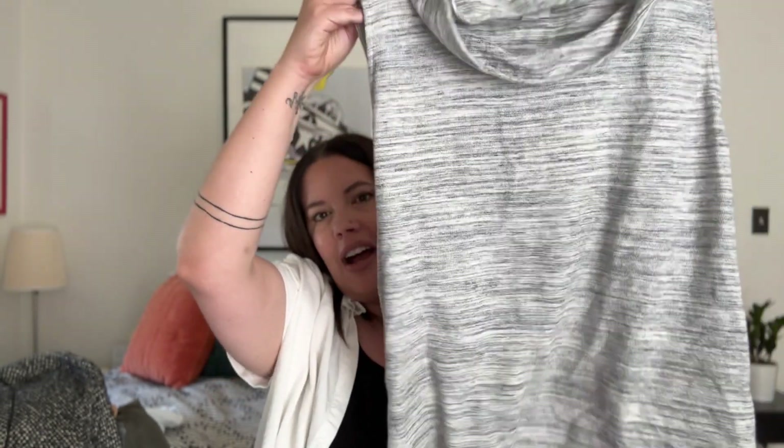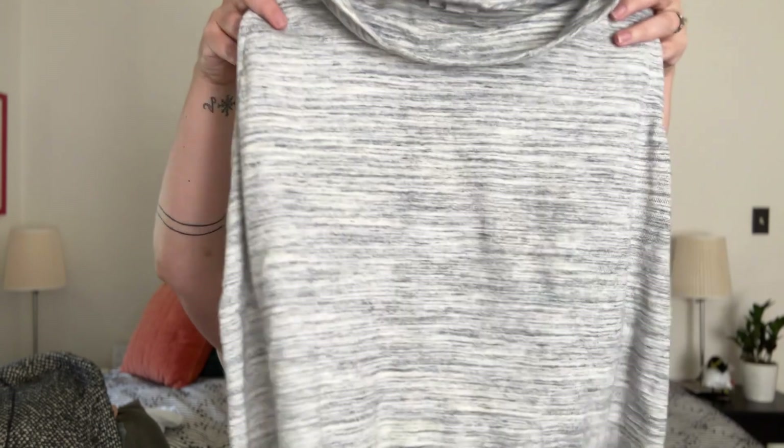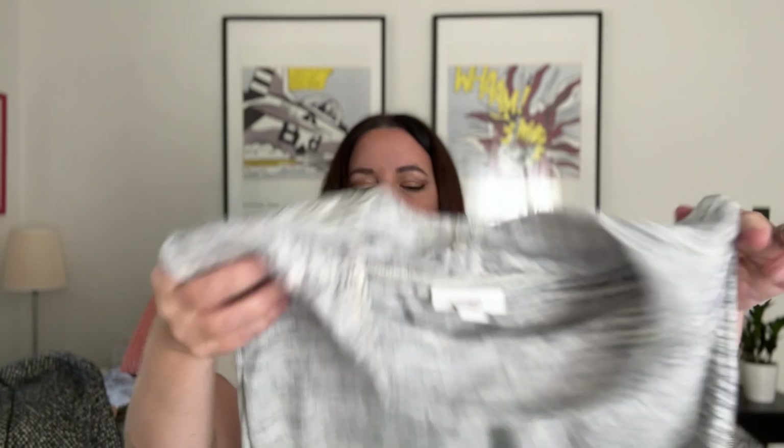Next, a little bread and butter piece: a Pure Jill sleeveless sweater with a little mock neck, size XL. With anything J.Jill, the bigger the size the better — it just moves a lot quicker. This cute little sleeveless sweater is like a gray space dye with a mock neck, maybe $15 to $20 on this.